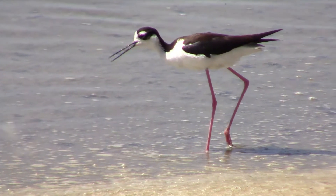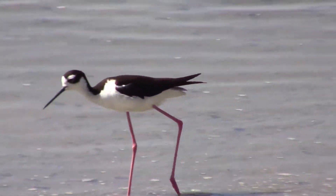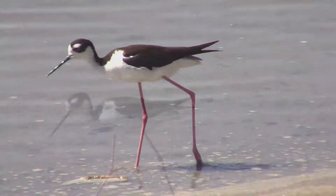Then it's off to the next snail. Some of the snails were very tiny and I couldn't see them at all until I looked at them on a larger screen.